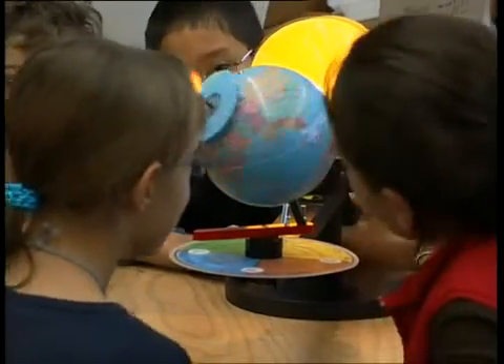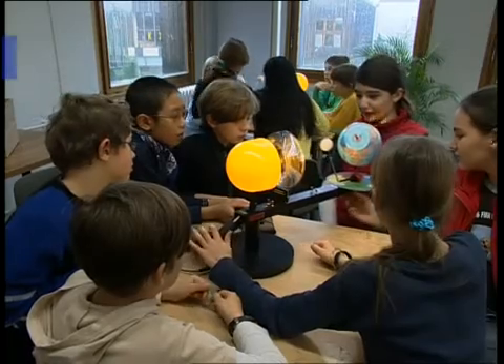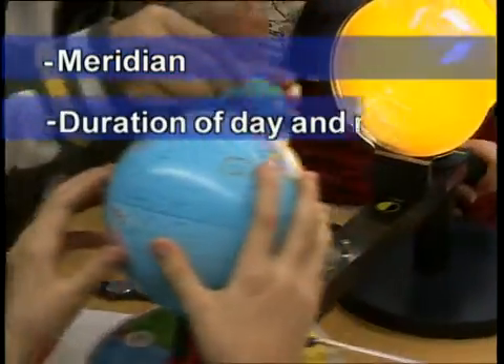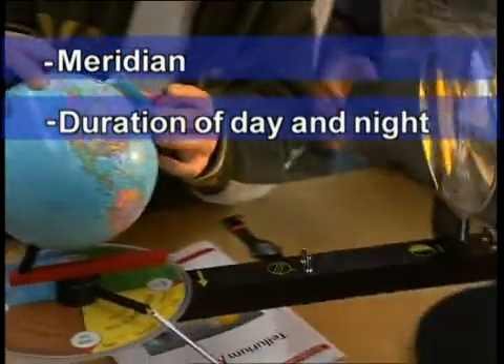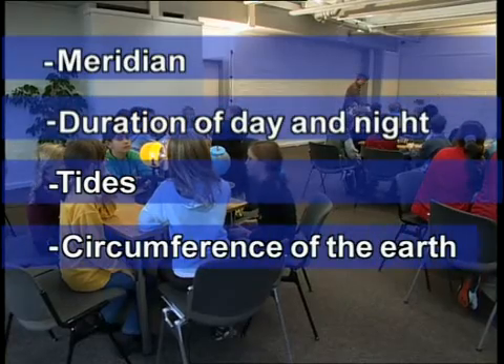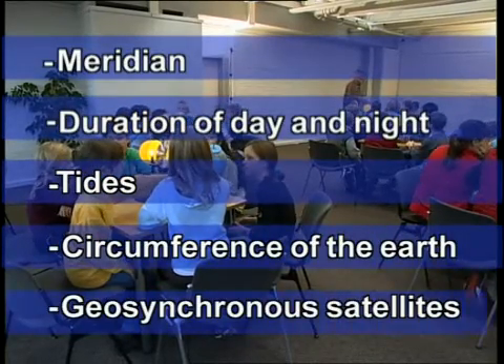The Tellurium reveals further secrets. Where is the meridian and how do we mark the hours? Is there a difference in the duration of day and night at different latitudes? How are the tides created? How can one determine the circumference of the Earth? What are geosynchronous satellites?